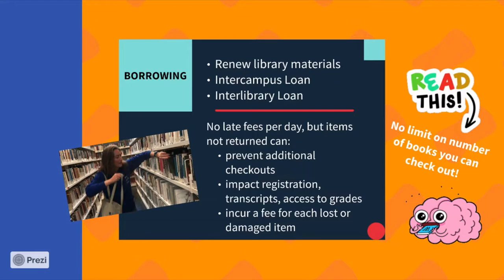Also, we do not charge late fees, but remember if you damage the item or you lose the item, you will be subject to a fine.